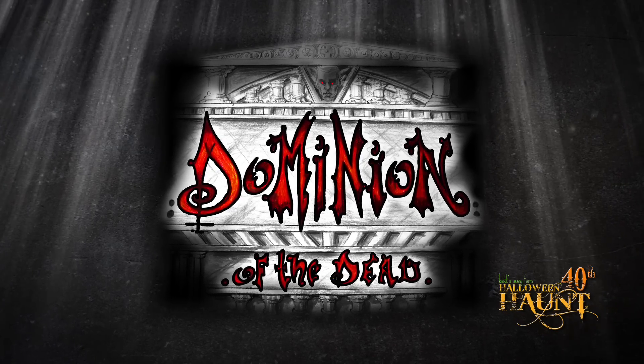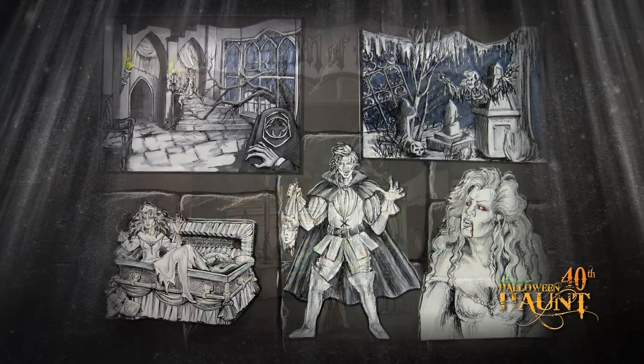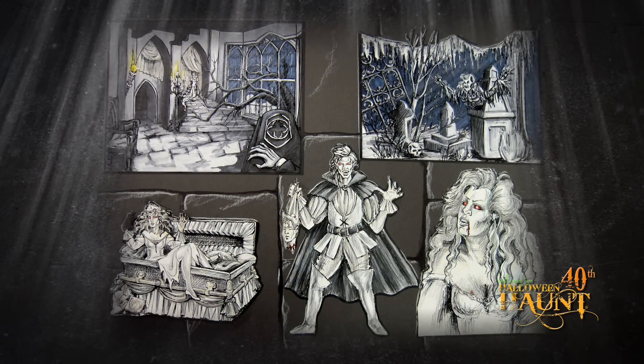The first maze I want to talk to you about is Dominion of the Dead. This is a maze we did in 1998 and we're revisiting it for 2012. Originally it was about this queen vampire — very feminine — and that hadn't been done at the time in 1998.